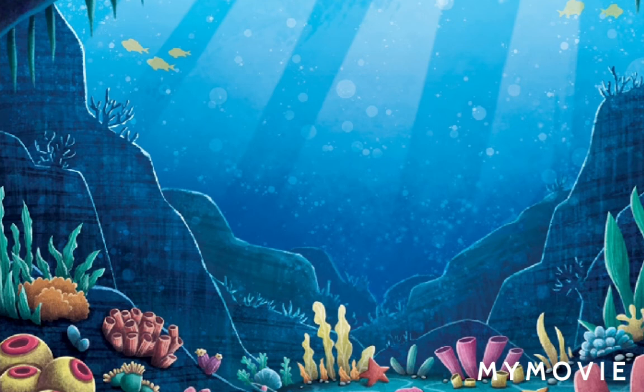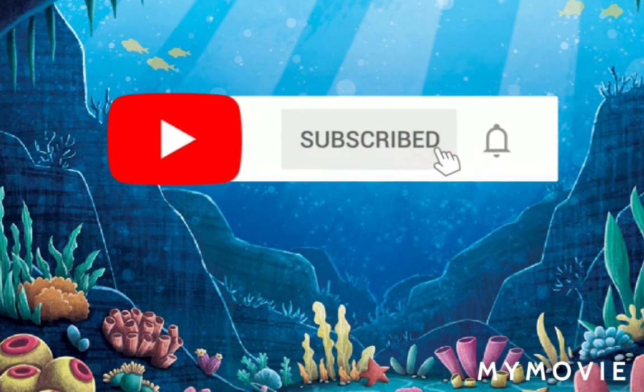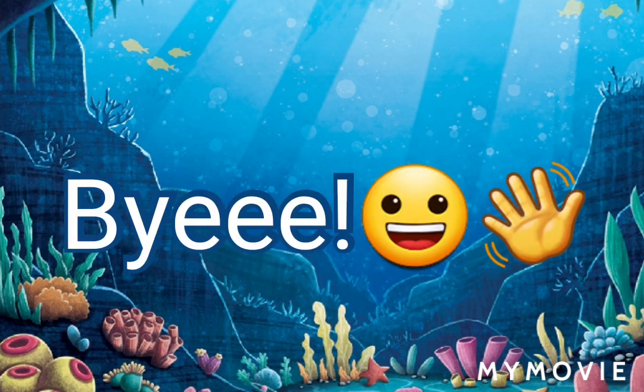Okay guys, thank you so much for watching today's video. I hope you enjoyed it — make sure to subscribe and like. See you next time, bye bye!